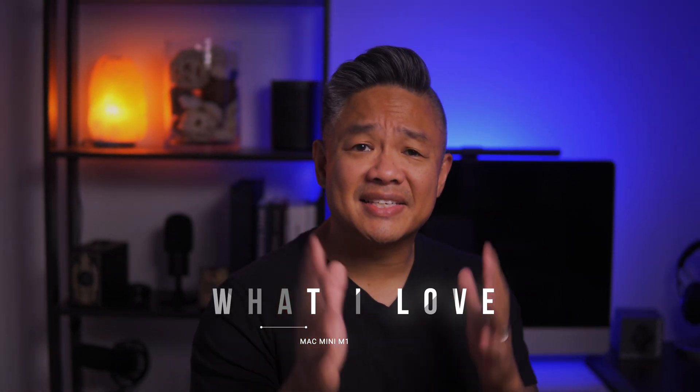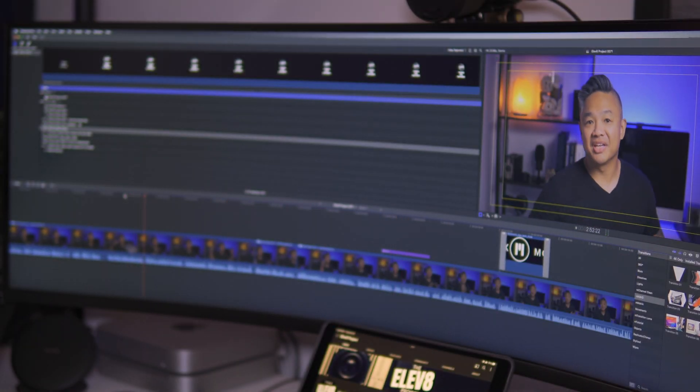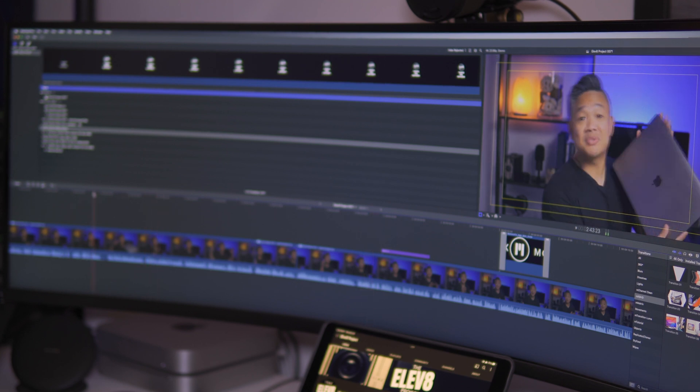Starting with what I love: even after a year of consistently editing 4K videos, it is whisper quiet. I honestly haven't heard the fans go on, even when I am taxing this machine with multiple footage, adding transitions, or color grading.